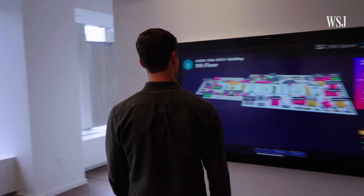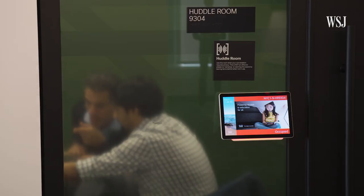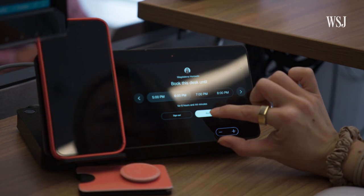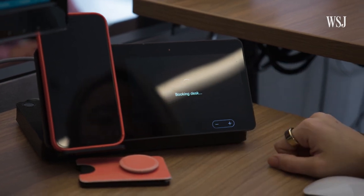Cisco's smart office is both a showcase of the company's technology and an example of how it sees the workplace evolving. So how does it look, and more importantly, how does it work? I took a tour with the project's leaders and popped into a few meetings to find out.